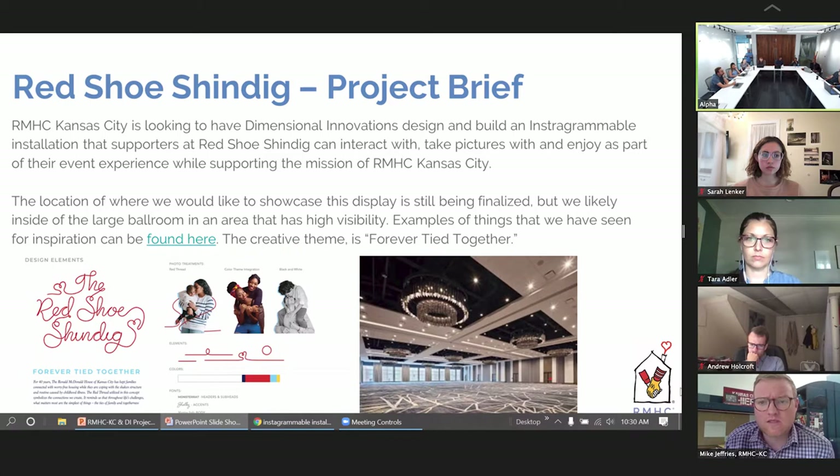It's like a spiderweb effect — everyone from every corner can see it, and who knows, maybe someone sees that picture, didn't know about the charity, and now they're a donor.